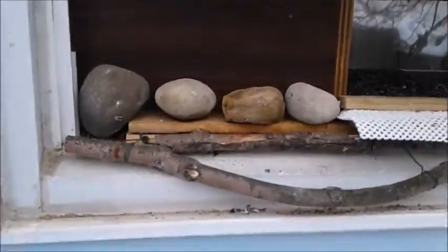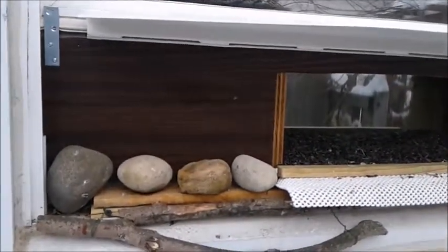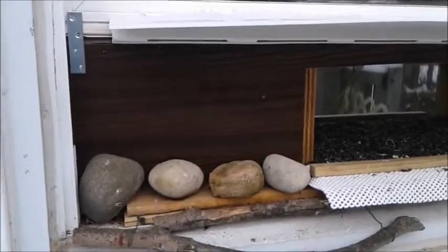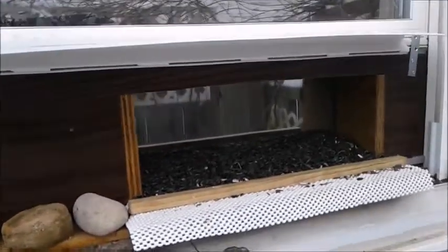I put up some branches for the larger birds to land on — they're in need of that. I put some rocks here because the red-bellied woodpecker would come and just destroy, tap tap tap. He loves to crush seeds, as you may have seen in one video.